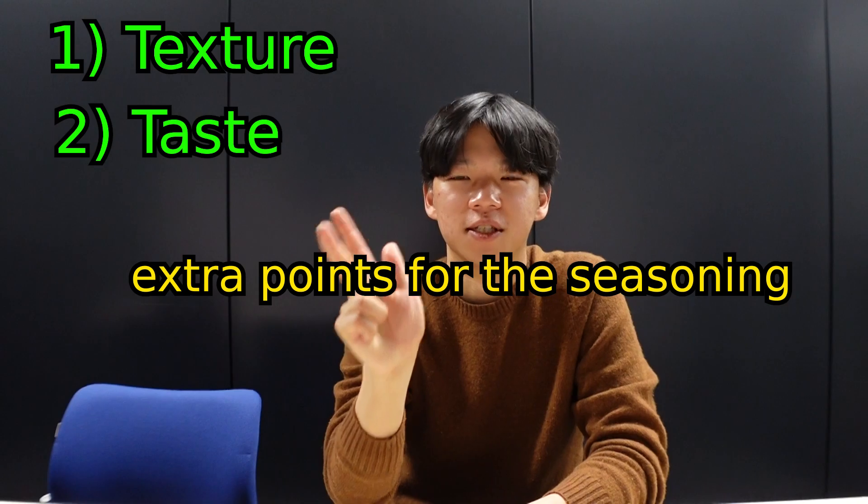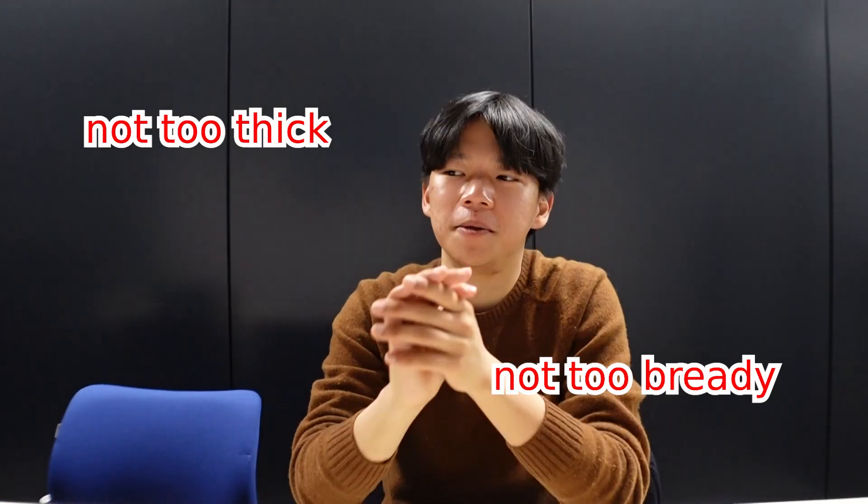We'll be judging on texture, taste, and extra points for seasoning. When you're eating fried chicken, there is the shell and there's the chicken inside, and the shell should not be too thick — it shouldn't be too bready. I don't like chicken that is too greasy. There are actually over 20 different types in Japanese convenience stores, but to keep it simple we're going to try the OG chicken from the three biggest stores.